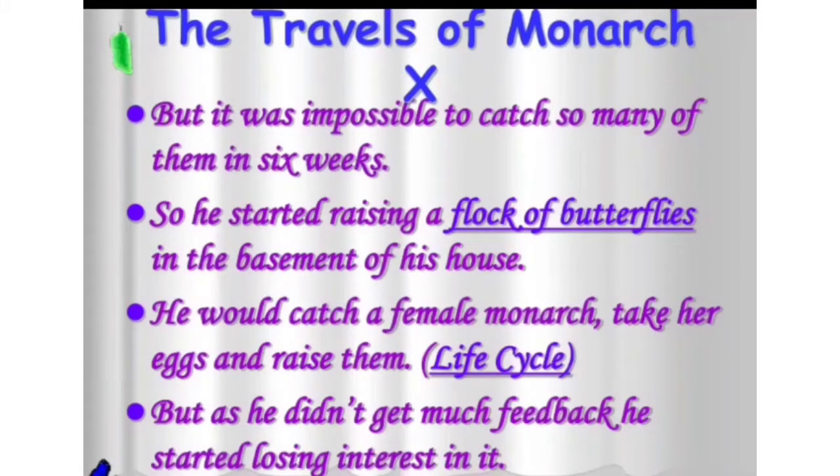It was impossible to catch so many butterflies in six weeks, so he started raising a flock of butterflies in the basement of his house. He would catch a female monarch, take her eggs and raise them — from egg to caterpillar, caterpillar to pupa, and pupa to adult butterfly. Then he would tag the butterflies' wings and let them go.